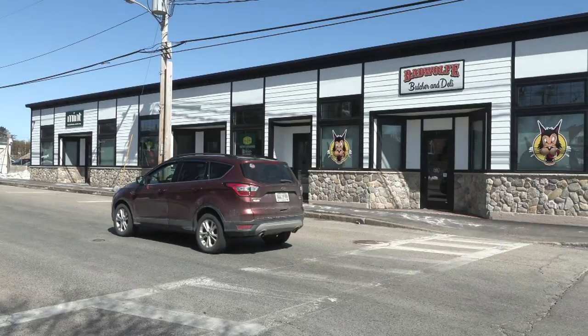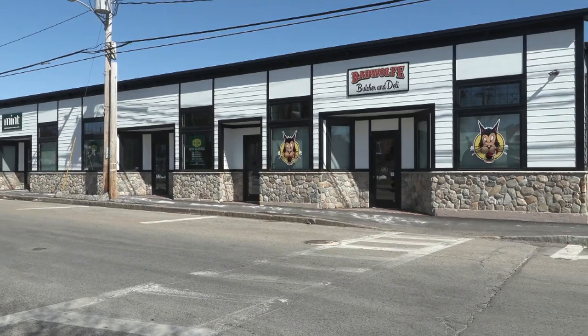Behind me you'll see 8 Main Street and in front of me is 12th Sullivan Street. Many of you might be familiar with 12th Sullivan Street — we've got some great businesses there: Primal Fit, Mint Dental Spa, Bad Wolf Butcher, and Mois Salon.